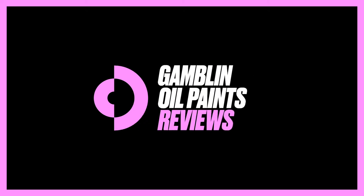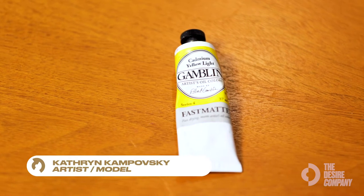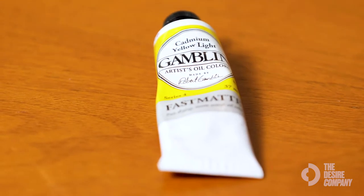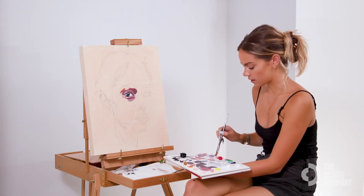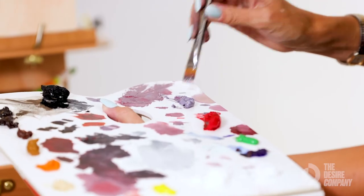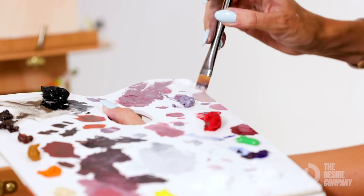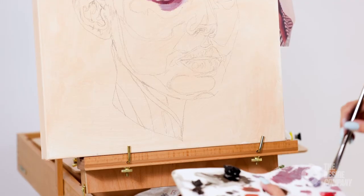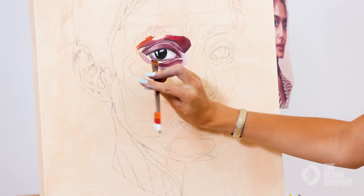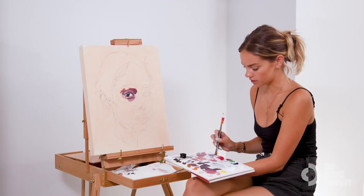This is Gamblin, which is known as the highest quality oil paint that you can buy. Yellow is a color that I seldom use on its own, but is really really useful for changing the tone of a color regardless of the color that it is. Yellow is going to brighten any color, even if you don't necessarily want it to look yellow.